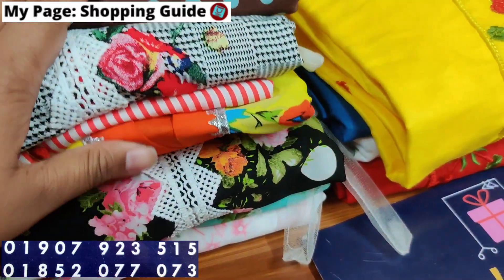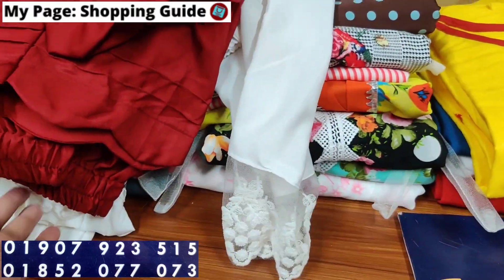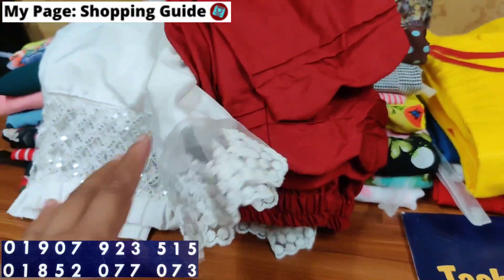Hello everyone, welcome back to my channel Shopping Guide. Welcome to our YouTube channel. I'm going to show you the description. It's a very good collection of election pants.